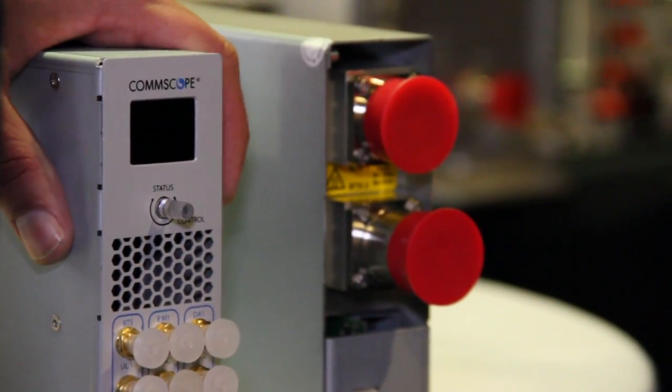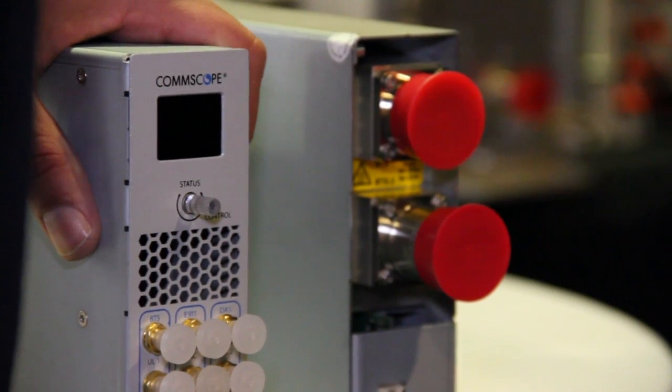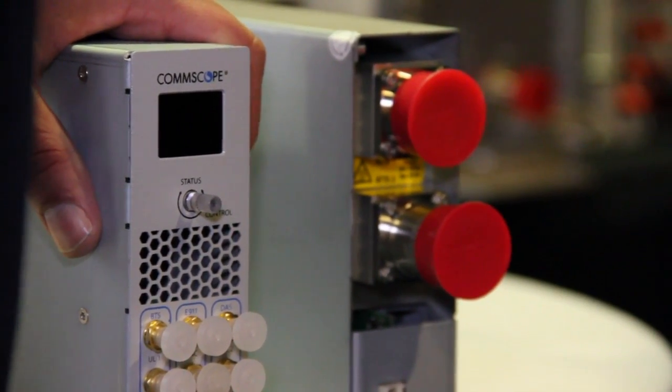Yes, this is our intelligent point of interface product. What it does is provide a bridge between the base station and the DAS system. We have to interface with a variety of different OEMs, different technologies, and different frequency bands, and some of the interfaces differ. To keep the DAS interface standard, we use this device to bridge between that.